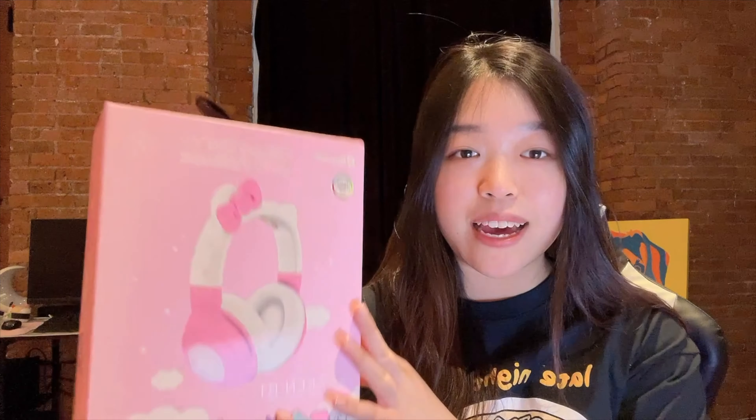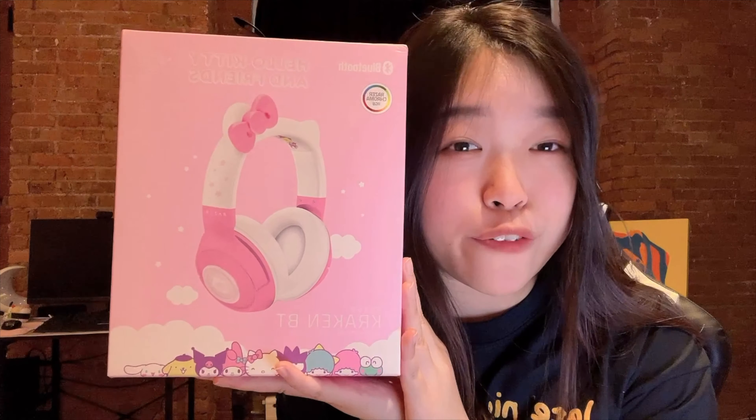I should really be getting my wallet confiscated at this point. I also got this cute little keychain from Miniso for about seven dollars — I'm going to hang it on my backpack. And because I spent so much there, they gave me a free gift. I initially thought it was a notebook but it's actually a passport cover. It's all right, and it's free.